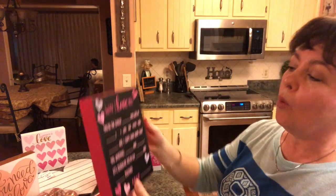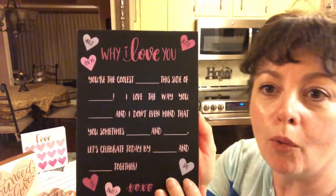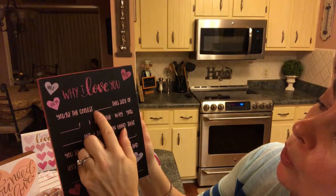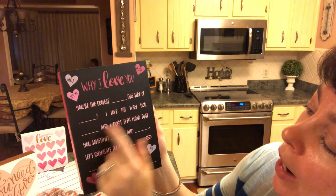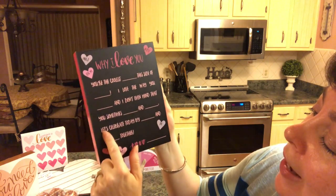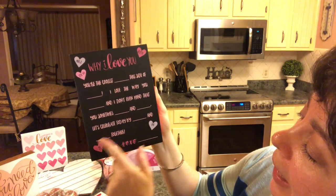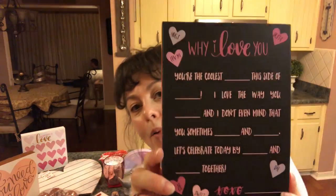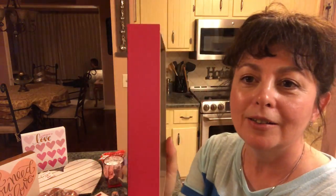And then this 'Why I Love You' sign — I think this is hilarious. It's like a chalkboard with fill-in-the-blank phrases like 'You're the coolest blank this side of blank,' 'I love the way you blank,' 'I don't even mind that you sometimes blank and blank,' and 'Let's celebrate today by blank and blank together. Love blank.' I think that is so adorable and pretty.